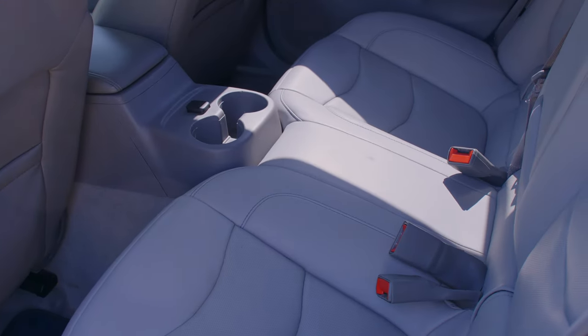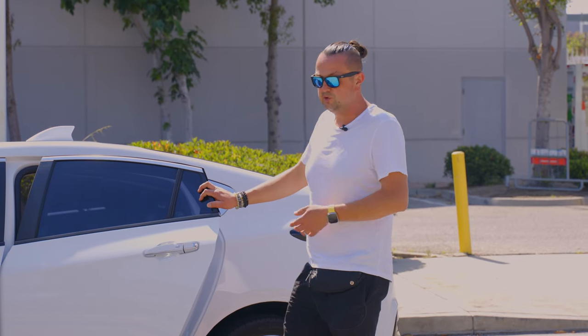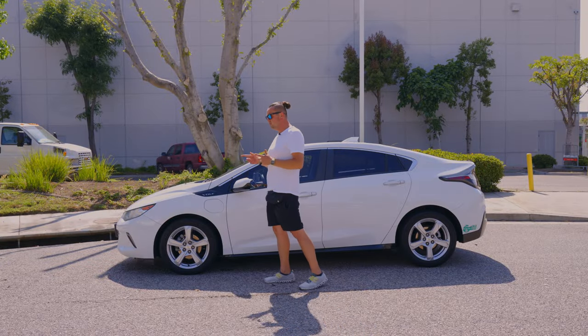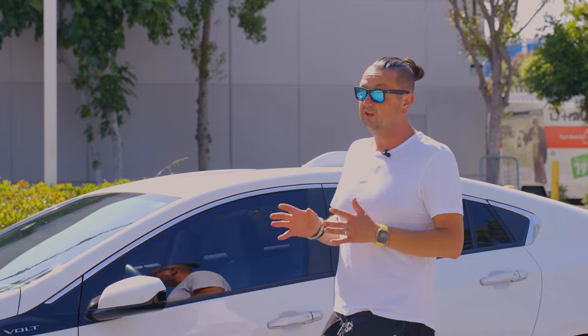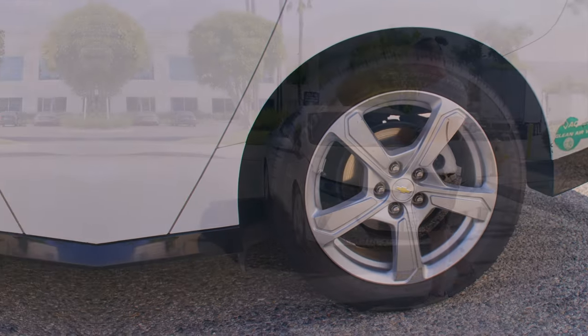It has two cup holders on the back, which is good for two passengers only. For Uber it's useless, for food delivery it's good, for a family it's useless, but for the daily commuter it's a really good car. The LT model comes with 17-inch tires, which is really good for the city; the Premier comes with 18-inch, which I think is not as good for city driving.